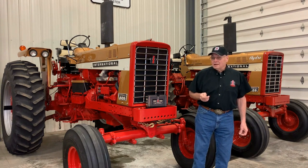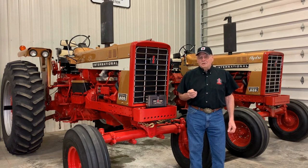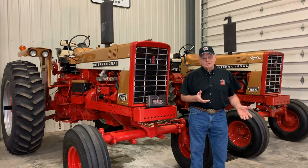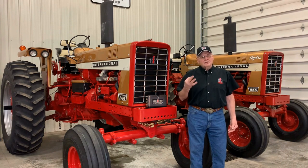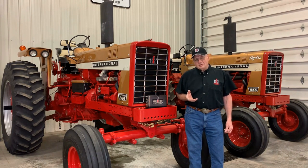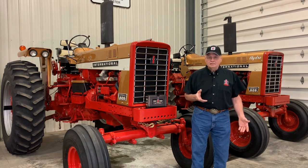Owning one of these rare authentic gold demonstrator tractors from the 1970 promotion is owning a piece of IH history and sharing in that success they had all the way from their first grain reaper in 1834 to their becoming the third largest corporation in the world in the 1950s. Restoring one of these tractors is preserving history, and we owe it to that history to do it accurately and truthfully.